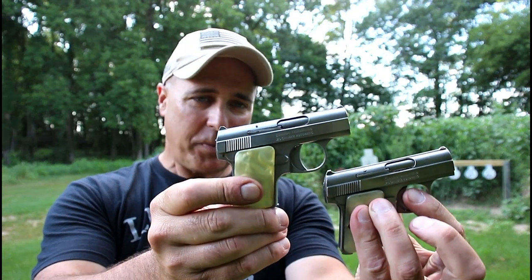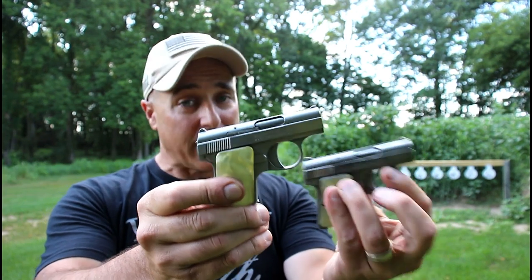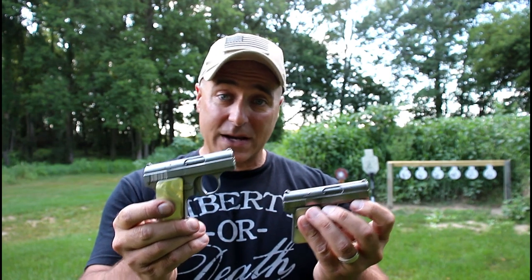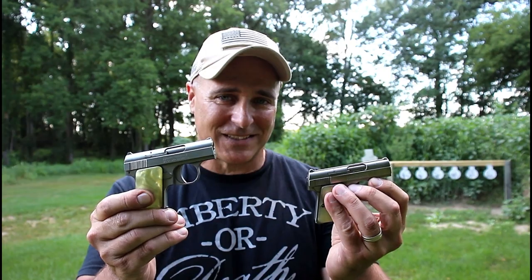Times two — these don't belong to me, they belong to Rider from Rider's Range. We're gonna get him on here to see what inspired him to get these, have him take a few shots, and talk a little bit about what's going on at Rider's Range. These two Bauer 25 ACP handguns — and this is Rider from Rider's Range, he has a YouTube channel as well. What do you got going on there?